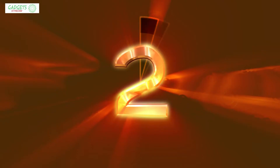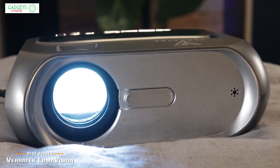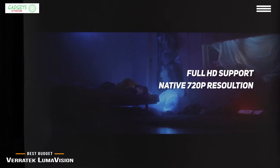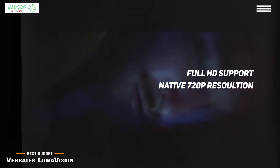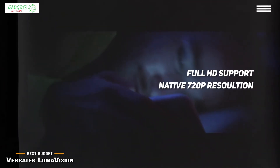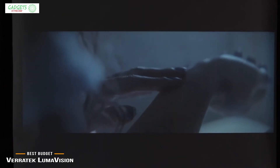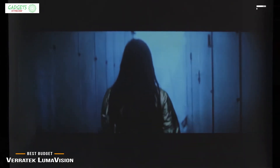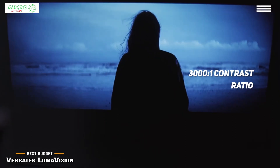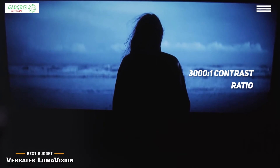Next, the Veritech LumaVision — our choice for best budget portable projector. If you're on a budget and shopping for a mini projector at under $150, the Veritech LumaVision is a great option. It delivers full HD 1920x1080 support with native 720p resolution, 5,000 lumens of brightness usable even with ambient lighting, and integrated Wi-Fi screen mirroring, giving you excellent value for your dollar.